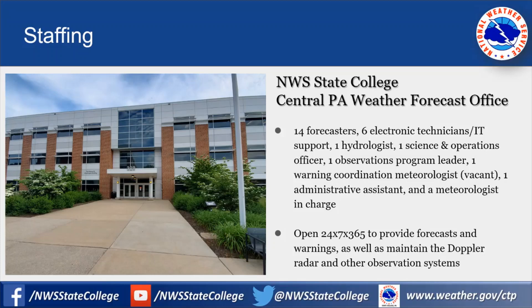The Weather Forecast Office in State College doesn't just have forecasters. We have 14 forecasters, but we also have six electronic technicians and IT support who manage the radar and computer systems, one hydrologist, a science and operations officer in charge of research and training, an observations program leader, a warning coordination meteorologist in charge of training Skywarn spotters, an administrative assistant, and our boss, the meteorologist in charge.